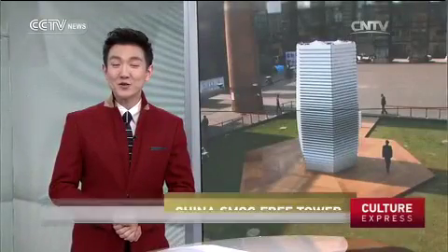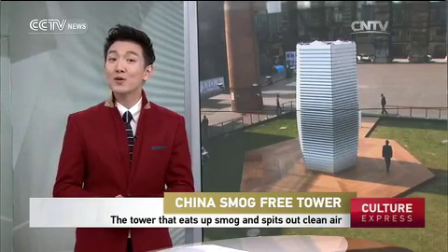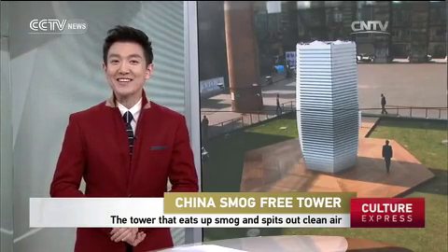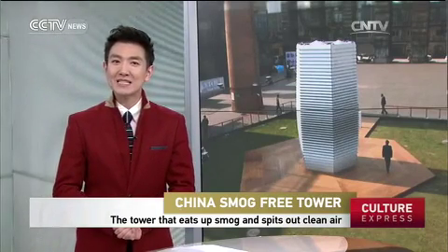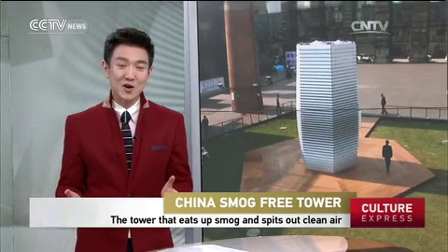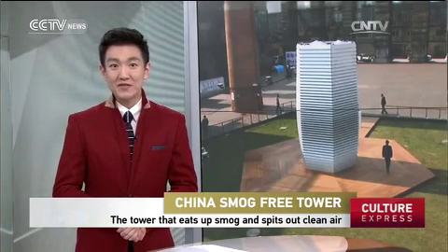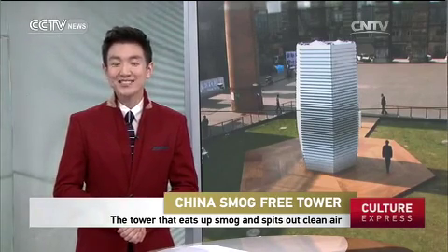This next story gives you a reason to go and enjoy life and artworks outdoors, even on polluted days. A tower that takes in smog and releases clean air has been unveiled in Beijing. The tower's Dutch designer hopes to tackle the city's air pollution issue with his innovative metal structure. Lee Chung tells us more.